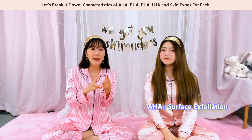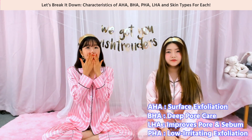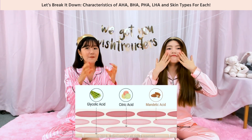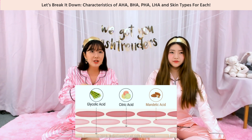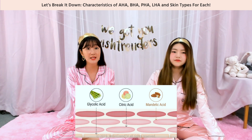There is AHA, BHA, LHA, and PHA that we wanted to recommend. AHA exfoliates the surface of your skin — glycolic acid and citric acid used in peeling products have very small particles, which means they penetrate really deep into your skin. That's great, however sometimes it can be very irritating on sensitive skin.